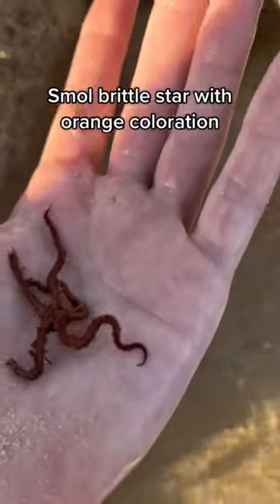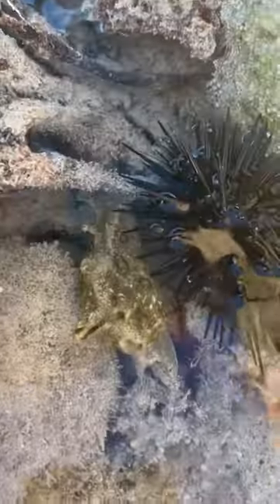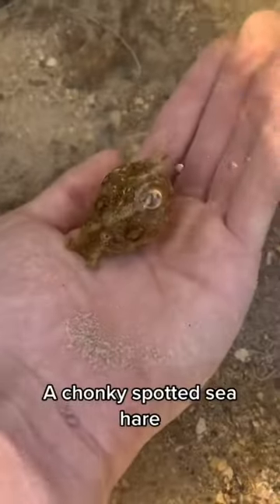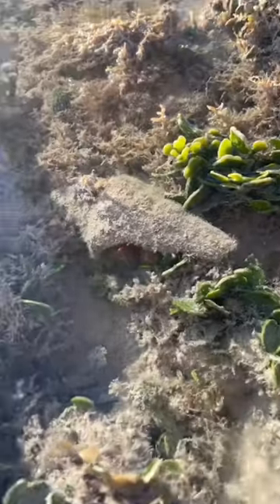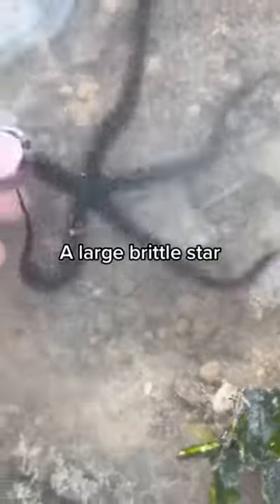Mantis shrimp. Small brittle star with orange coloration — could be a little one. A sea hare hanging out with an urchin. A chonky spotted sea hare. A hermit crab. A large brittle star.